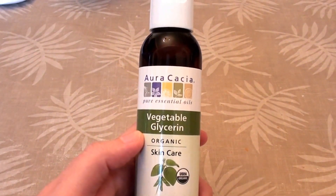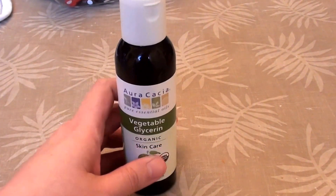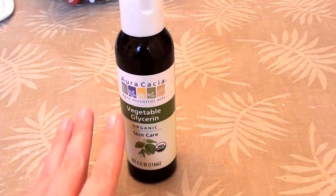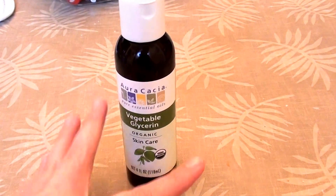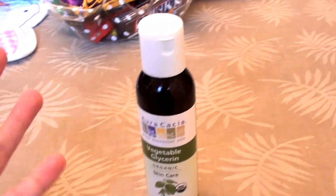Not only do I like to use store-bought skincare products, but I do like to make my own. I don't make my homemade skincare as often as I'd like to — I just don't have enough time to do as much as I'd like.